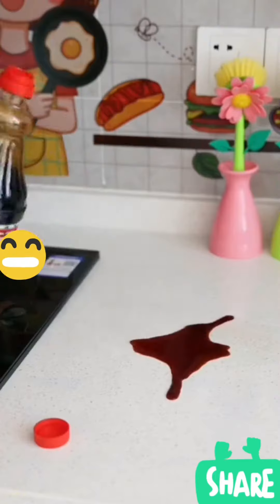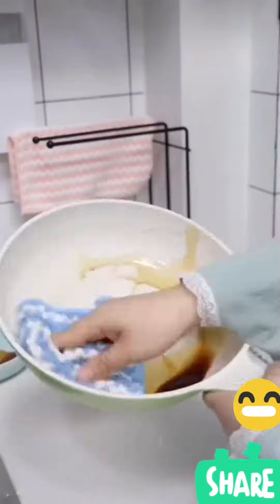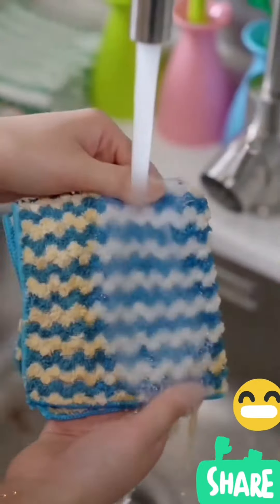This is coral fleece cloth. It has super strong water absorption and leaves no water marks when wiped. Strong oil absorption ability, easy to clean. No lint material — soft and wear resistant.